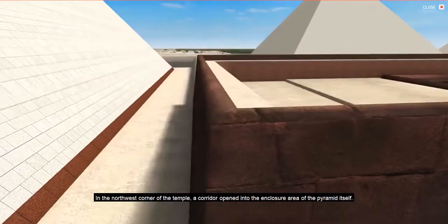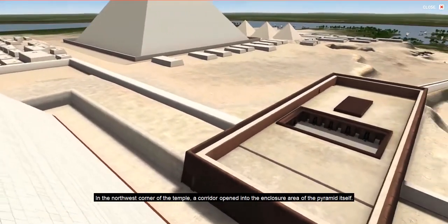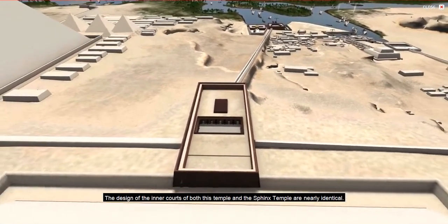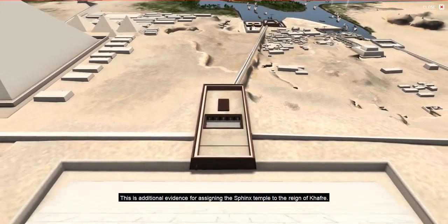In the northwest corner of the temple, a corridor opened into the enclosure area of the pyramid itself. The design of the inner courts of both this temple and the Sphinx Temple are nearly identical. This is additional evidence for assigning the Sphinx Temple to the reign of Khafre.